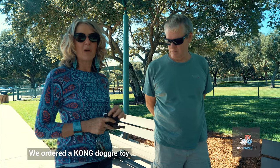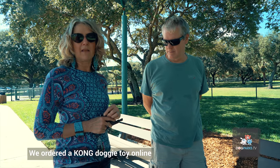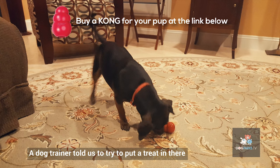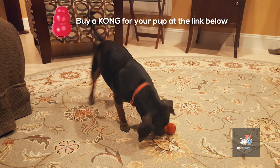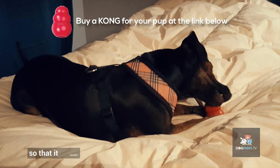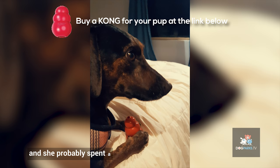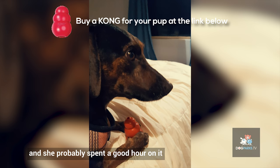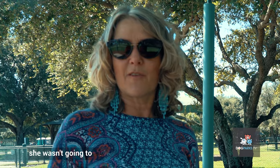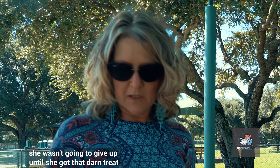We ordered a Kong doggy toy online, just a small one, it's called a Snowman's. A dog trainer told us to try to put a treat in there. I wedged one in there pretty good so that it wouldn't fall back out and she probably spent a good hour on it, just totally occupied by herself, determined to get that treat out of there. She succeeded — she wasn't going to give up until she got that darn treat.